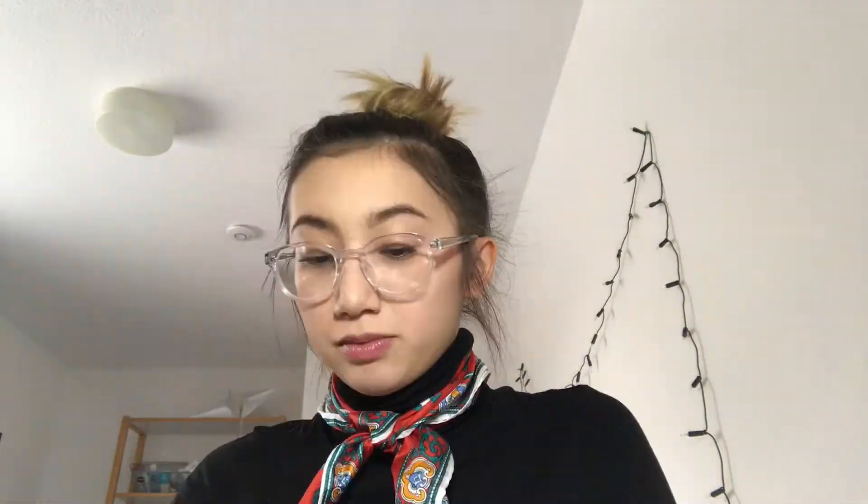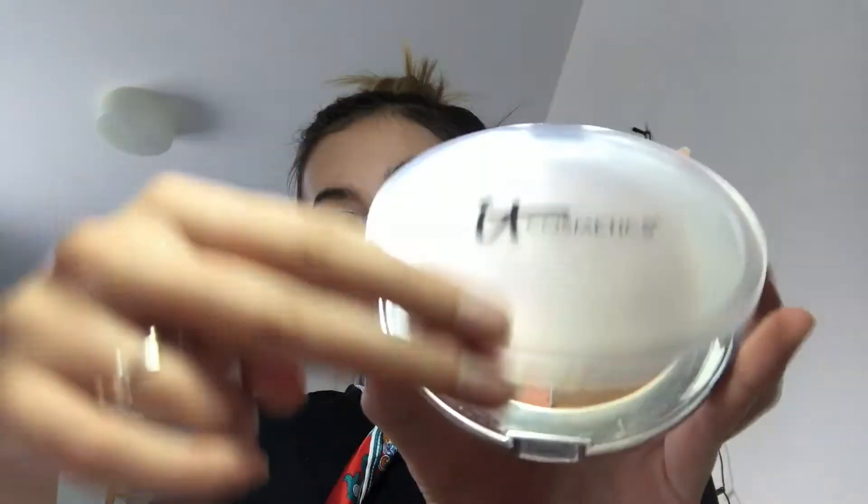And now I'm going in with my e.l.f. cream blush thing that I got from Target. Following that, I'm going to be using my IT Cosmetics Vitality Palette, just going in with the highlight. And then lastly, I'm going to finish it up with my Marc Jacobs lipstick that I got from Sephora.